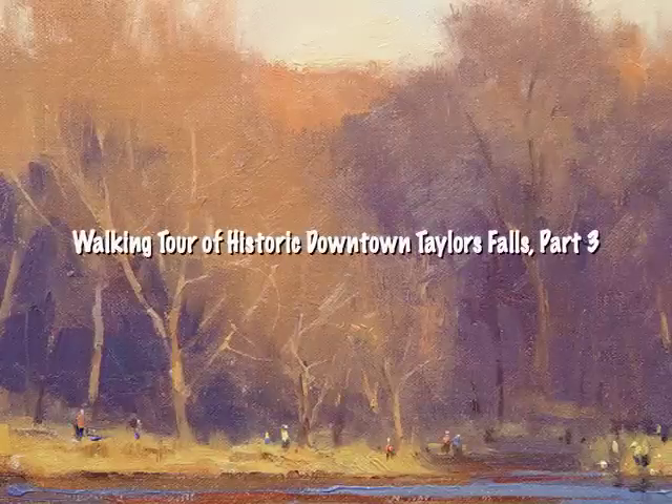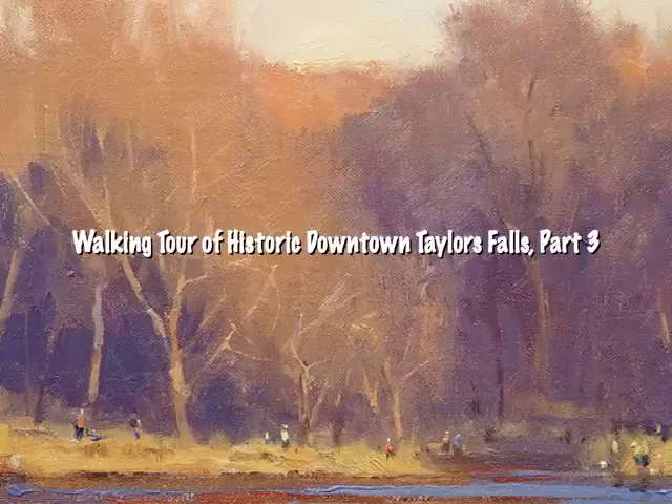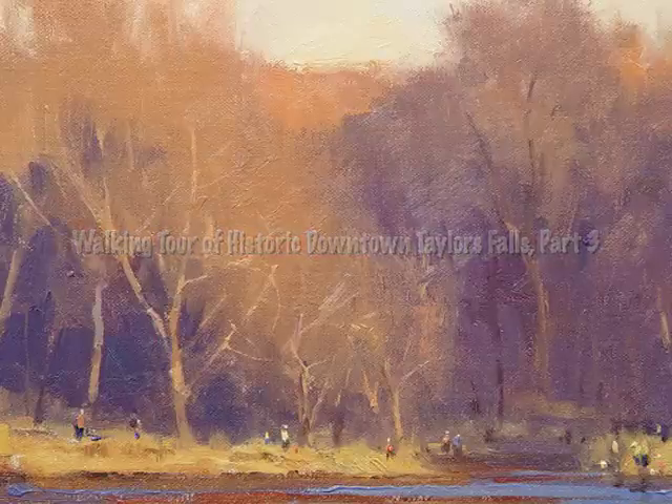Thank you for joining us again on our walking tour of Taylor's Falls. This is segment three of the tour, and it starts on Bench Street, just north of 2nd Street on the northern corner.